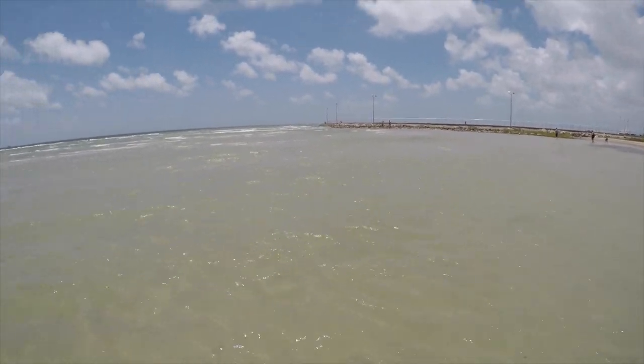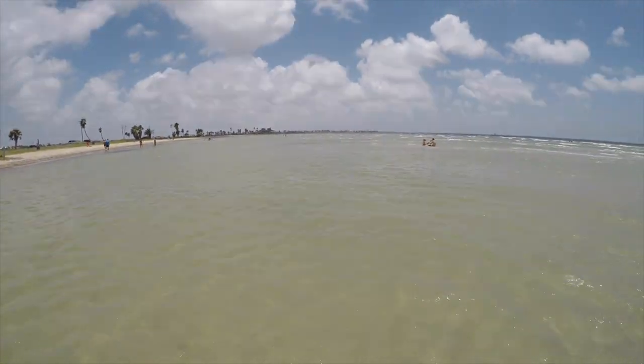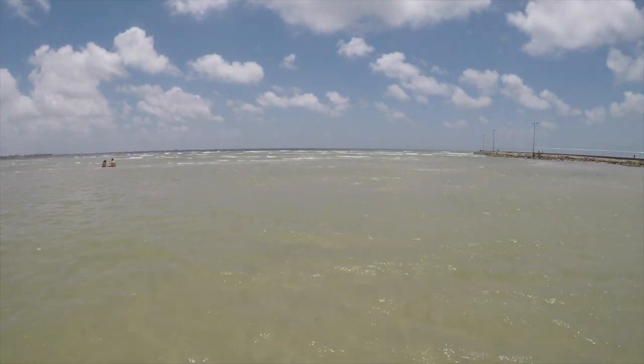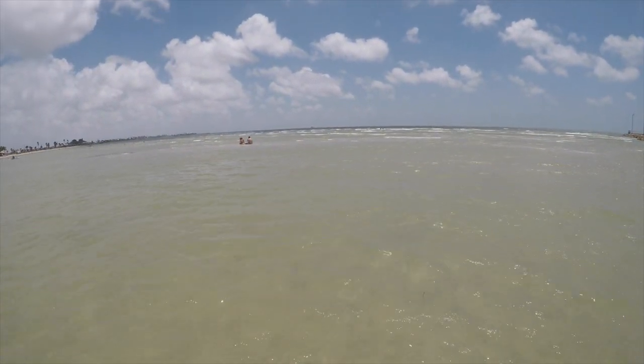Alright guys, we are four hours south of my usual fishing spots in East Texas. We're at beautiful Rockport Beach. We are going to be fishing the Rockport area for the next several days.